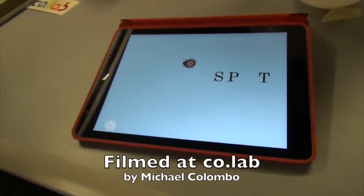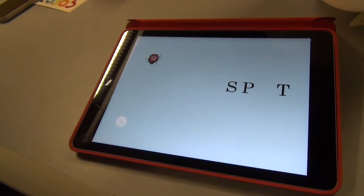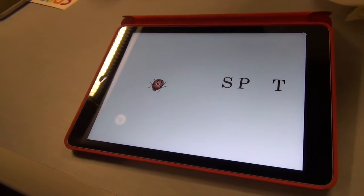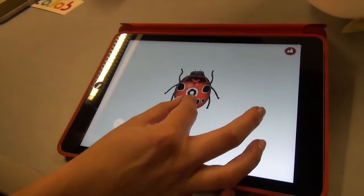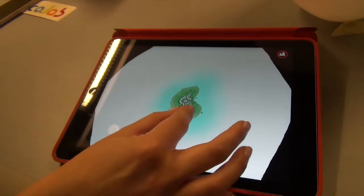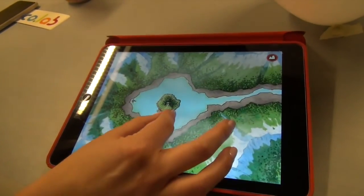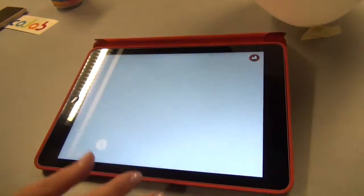This is from David Wiesner, who is a three-time Caldecott-winning picture book author of ours. It's using the pinch and zoom of the iPad to transition through objects into worlds. As you pinch and zoom on the back of this ladybug, it transitions through the spot to the bird's-eye view of an island, and as you pinch and zoom, you go deeper and deeper into the world that exists on the back of the bug.